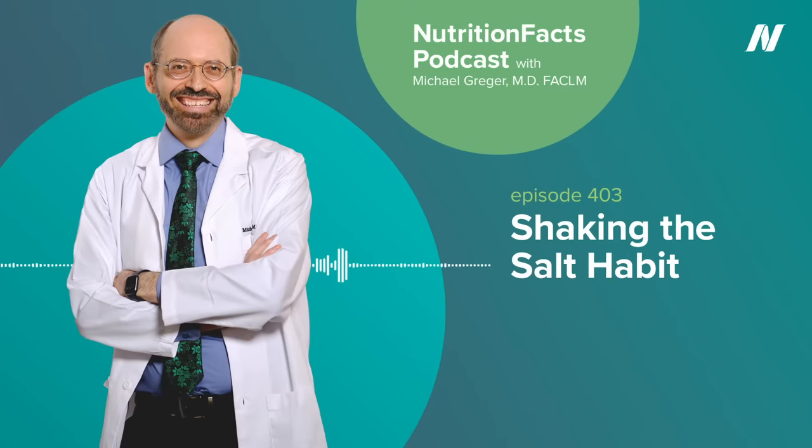Did you ever wonder if certain foods have a direct effect on your health? Well, I'm here to solve that mystery, since you are the foods you eat. Welcome to the Nutrition Facts Podcast. I'm your host, Dr. Michael Greger.